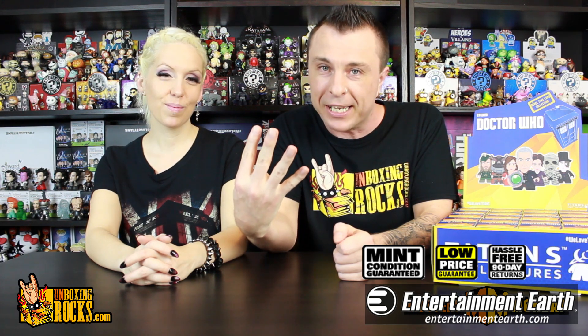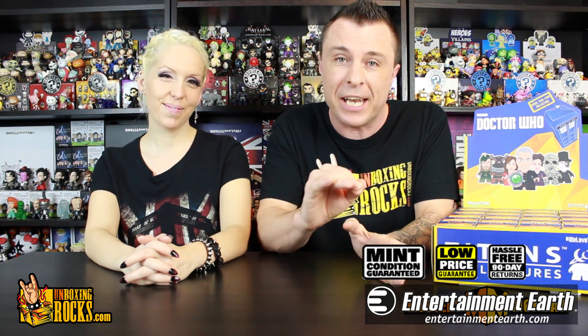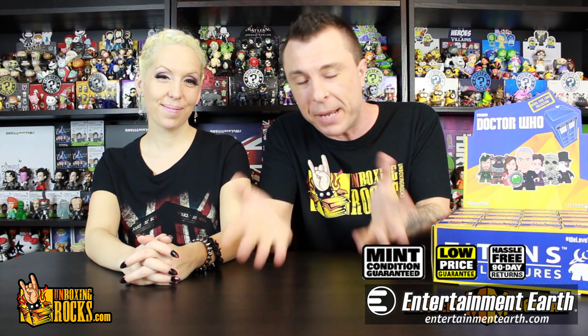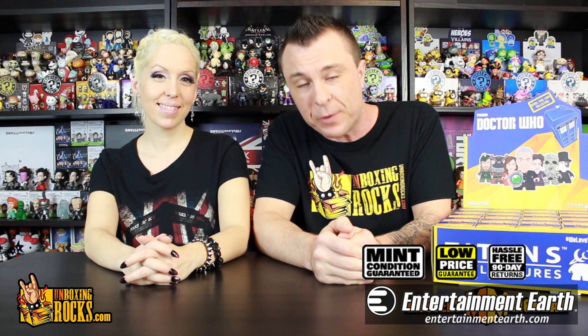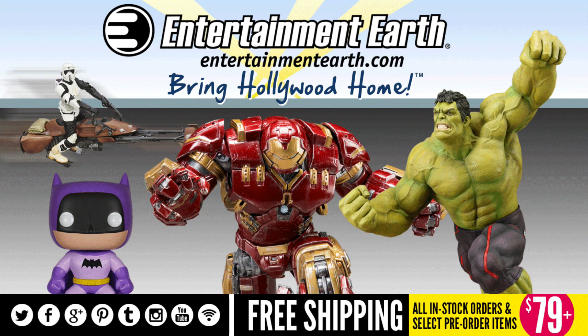Number three, they have a low price guarantee — that's the one I like. I like it too because I get in less trouble knowing I'm getting the lowest price at Entertainment Earth. And number four, they have a 90-day hassle-free return policy. They also have an awesome staff that are amazing to deal with. If you want Titans or basically any other collectible you can think of, click the link in the description after this video, buy yourself something at the lowest price available, and bring Hollywood home.